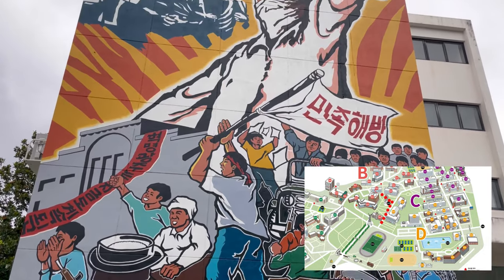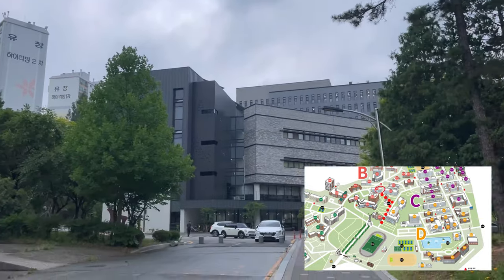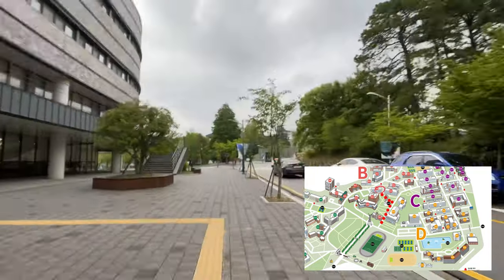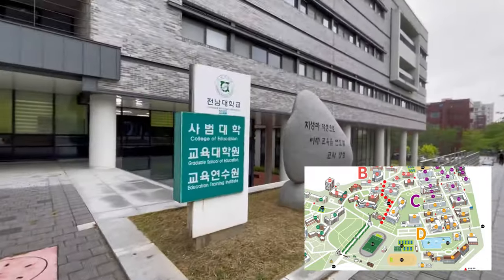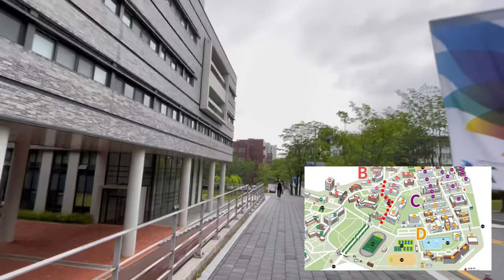On the side of the College of Education Building 1 there is a mural of the May 18th Uprising, which is a very significant event that happened in Gwangju. It's something that is placed with a lot of emphasis here on CNU campus.